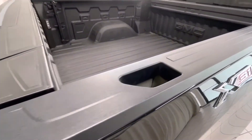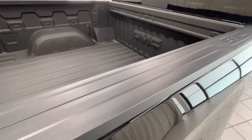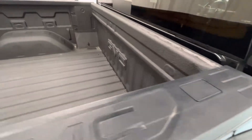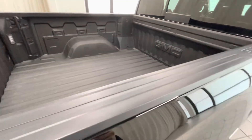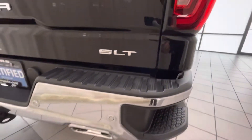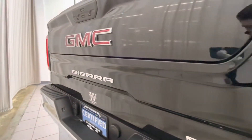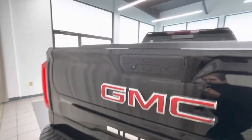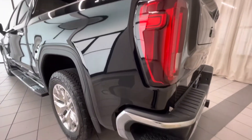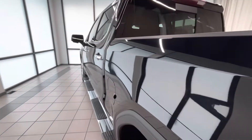Moving on to the bed rail here — bed rails are in good condition, spray-on bed liner. Tail light looks good, so does the back bumper — no damage or scratches on that.